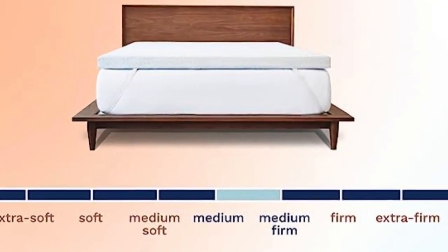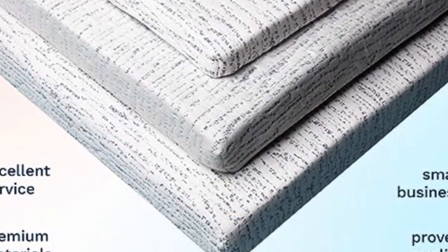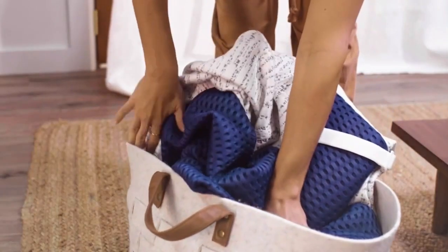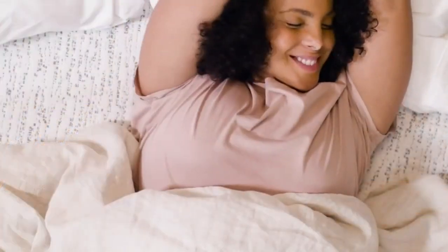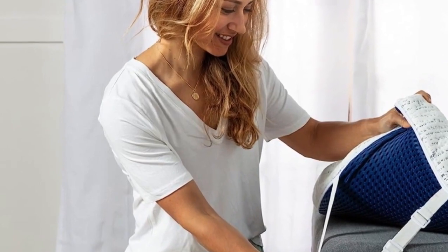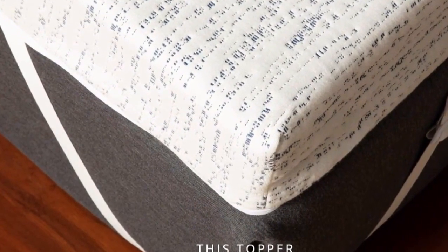It also has adjustable straps to help get the most secure fit, along with a slip-resistant mesh material on the bottom. The foam has a medium-to-medium-firm feel, and its cover is removable and machine-washable. Our reviewers liked how it upgraded the feel of their bed and the fact that its straps helped keep it in place. While it didn't feel cool to the touch, users noticed that they didn't overheat either. One tester said, 'One night I left the heat on full blast by mistake and I still didn't overheat, and that was impressive.' Some found it to have a foam smell upon opening and said it took some time for the odor to dissipate.